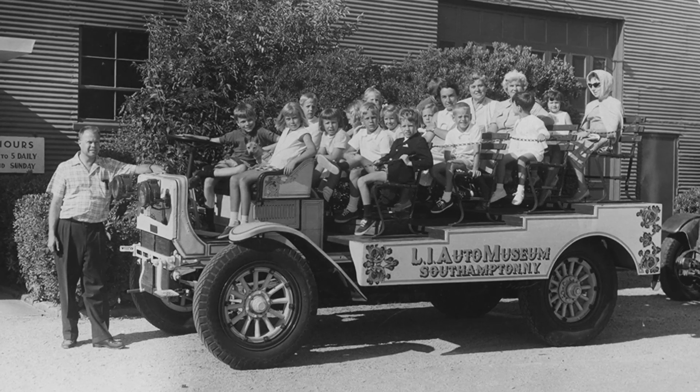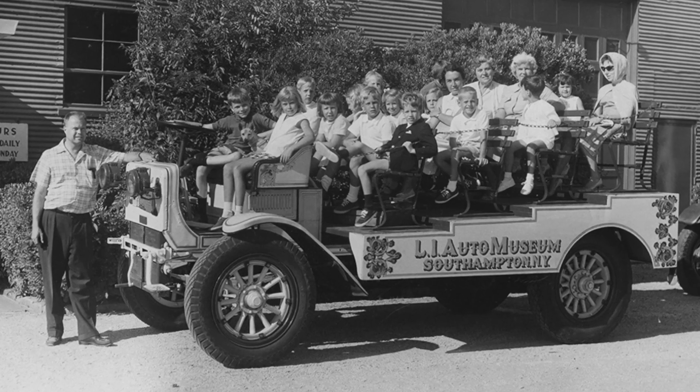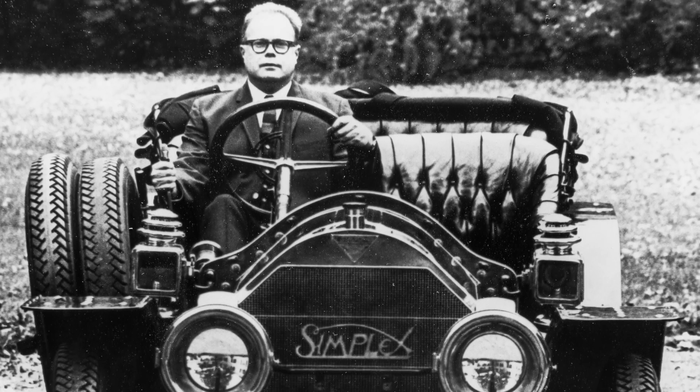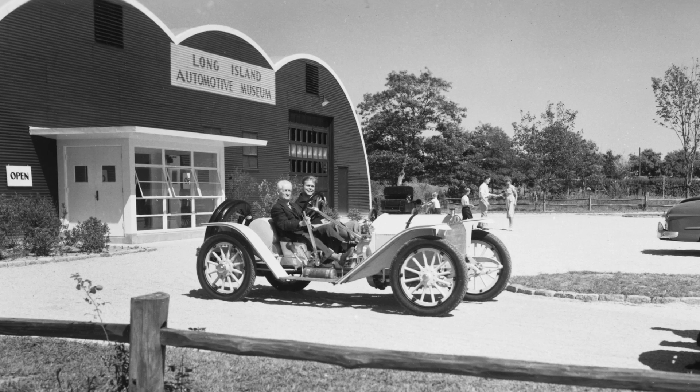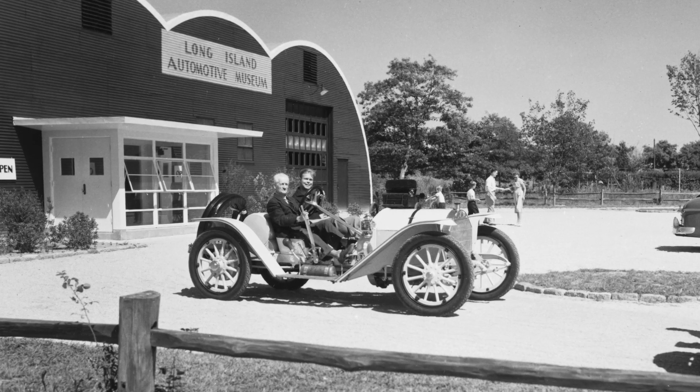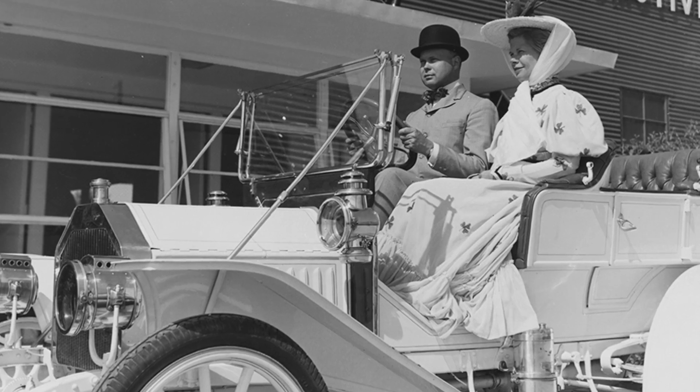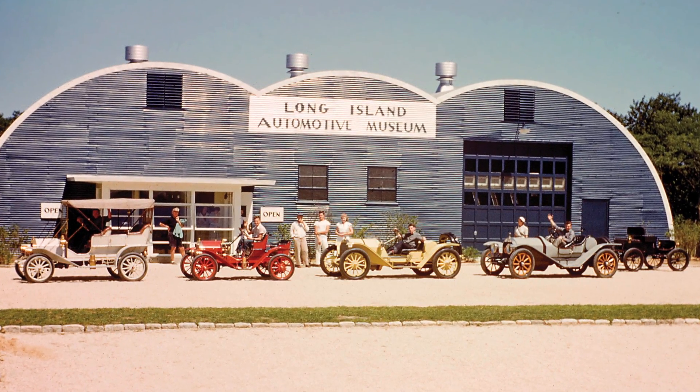When he went into the Navy, he'd already bought a couple of cars. He got many of his cars for nothing — getting them out of junkyards or for nearly nothing. And he needed a place to keep them, so in 1948 he had a World War II surplus airplane hangar, a great big Quonset hut, and he opened the Long Island Auto Museum.